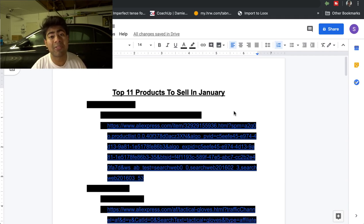In this video, you're going to be finding the top 11 products that you can sell both on Facebook Ads, Google Ads, or any other advertising platform, because these products are proven products which I've personally researched before adding to the list. But without wasting any more time, let's just jump right into those products.